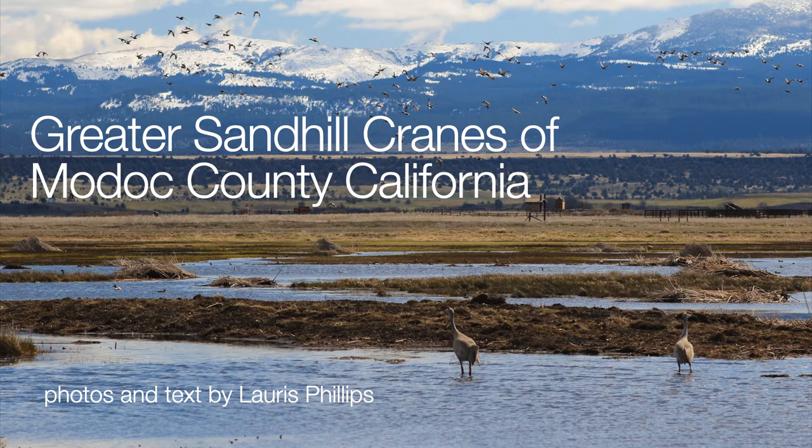This talk will focus on the greater sandhill cranes of Modoc County, California. All the photos and text are by Loris Phillips.